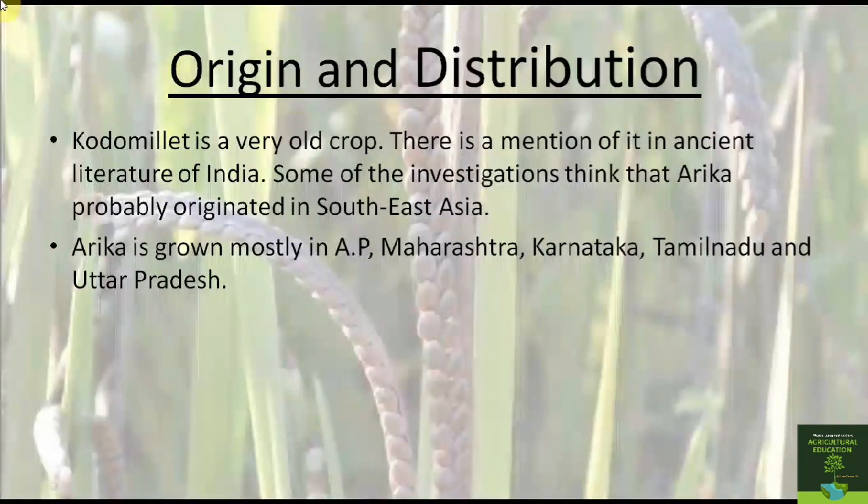Kodo millet is a very old crop and there is mention of it in ancient literature of India. Arikelu is grown mostly in Andhra Pradesh, Maharashtra, Karnataka, Tamil Nadu, and Uttar Pradesh. It probably originated in Southeast Asia.